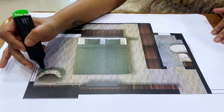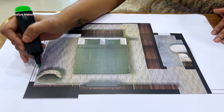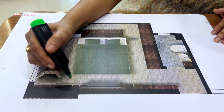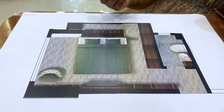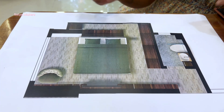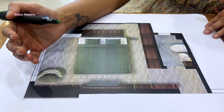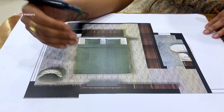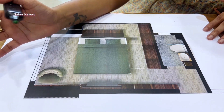The client also required a study area. We proposed and planned a wall-mount study setup. It was designed so that he could work as well, and in some cases sit and look at screens. So we gave two flaps which were wall-mounted, allowing him to utilize both flaps as a study cabinet as per his requirements.